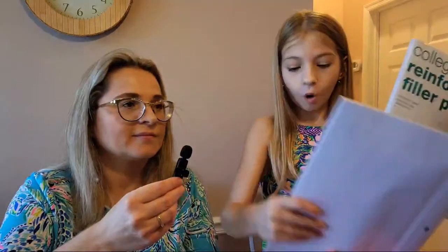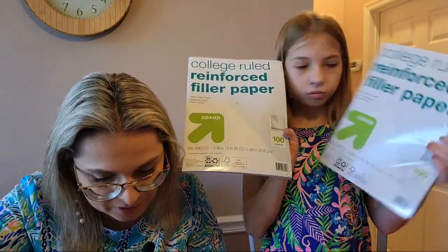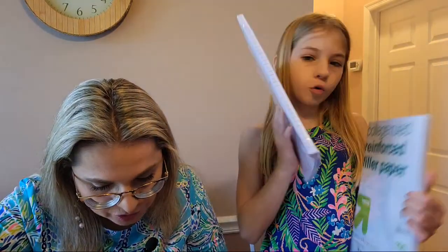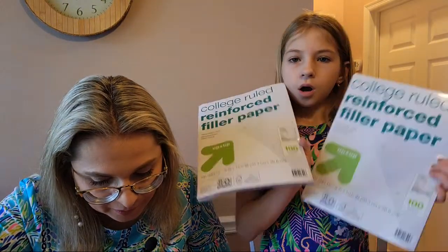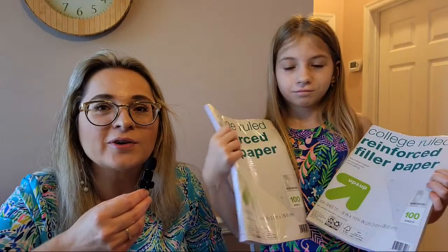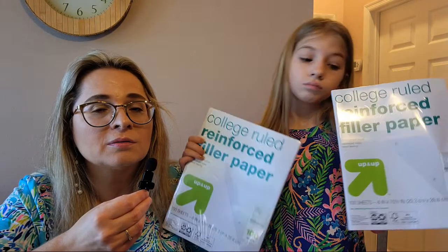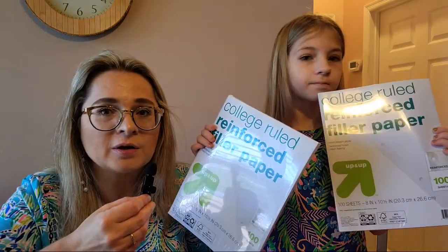And more paper — filler paper for your ring binder, college-ruled. 100 sheets per pack. We paid $2.99 for each pack, and we bought one for Zoe and one for Stella. We used the Target Up & Up brand to save a little money.